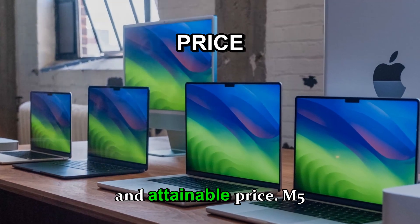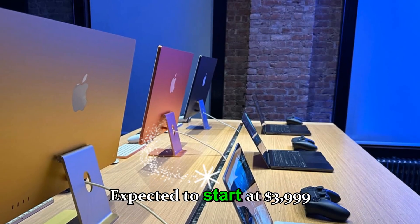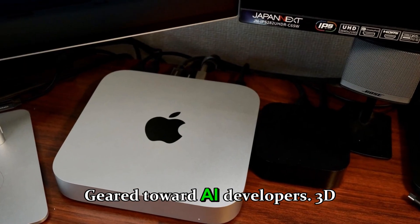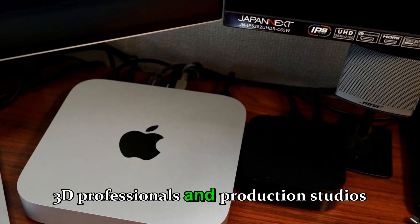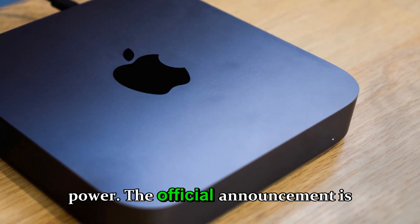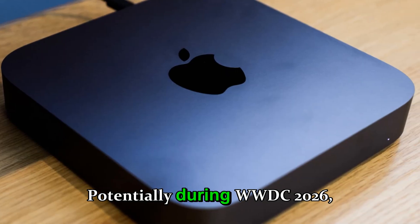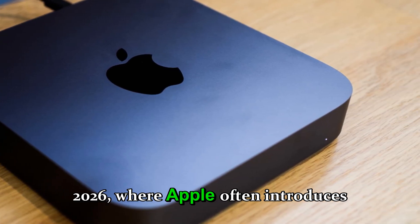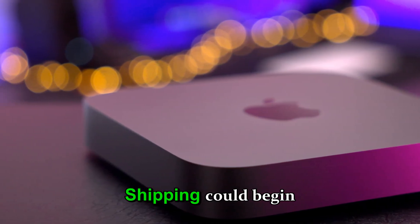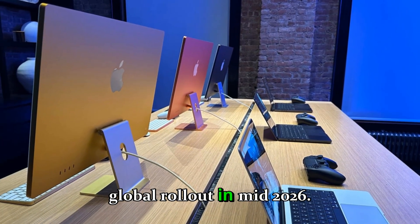The M5 Ultra model is expected to start at $3,999 to $4,499, geared toward AI developers, 3D professionals, and production studios that demand uncompromising power. The official announcement is expected around spring 2026, potentially during WWDC 2026, where Apple often introduces new Macs and silicon updates. Shipping could begin shortly after, with a global rollout in mid-2026.